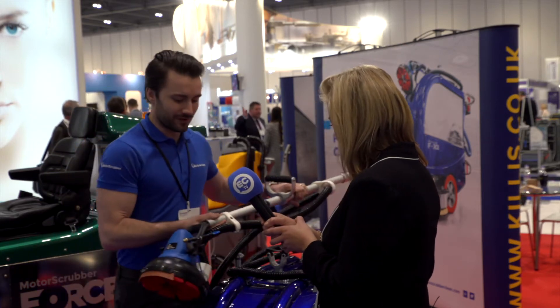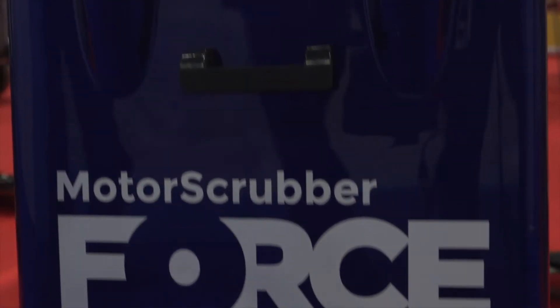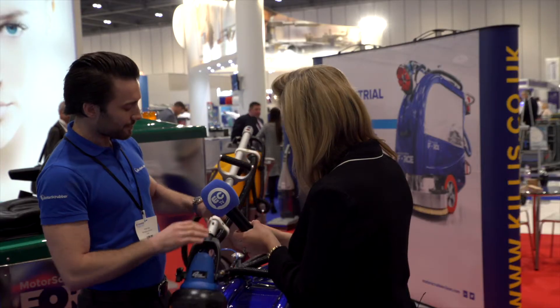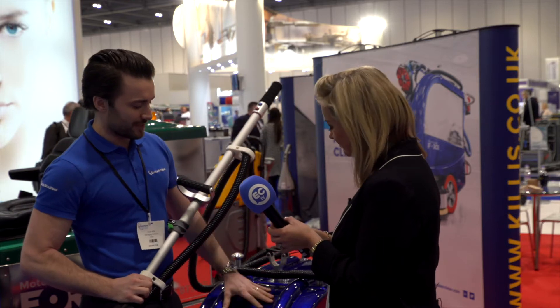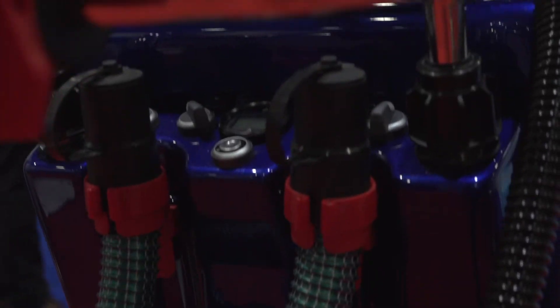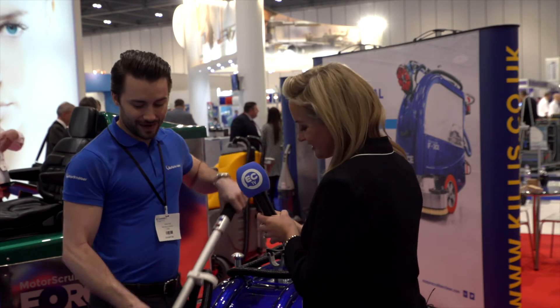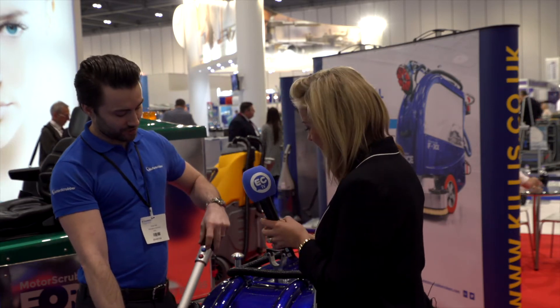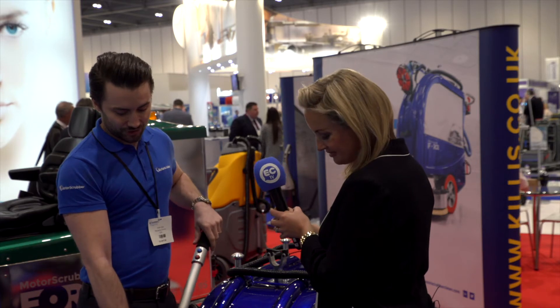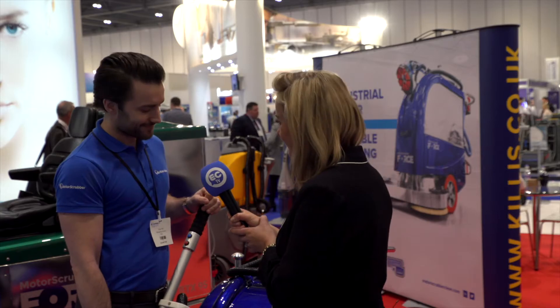So basically we made a universal attachment. The first thing was to create a suction housing for it, so you have a suction head which attaches to the machine and then connects with one hose to the big scrubber dryer. This uses the suction, the power, and the clean fluid as well. Very easy to clip on and off, and this attachment can just be clipped off. You have controls here to control the pump, the brush, and the suction, and you can spray, scrub, and suck up all the dirty water.